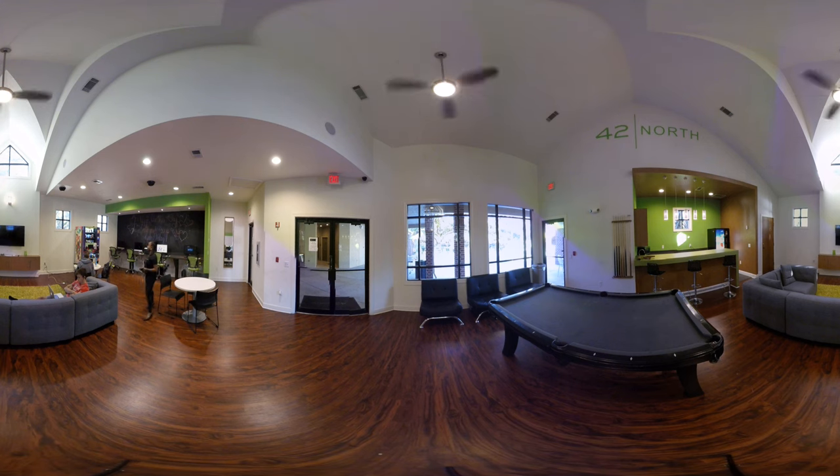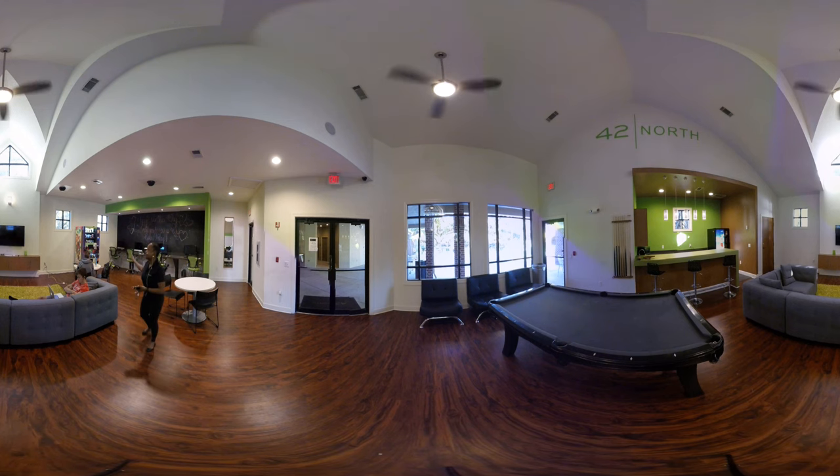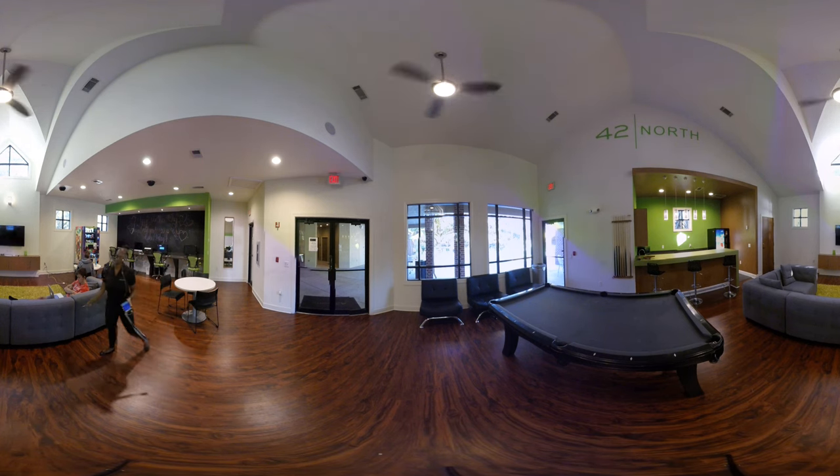Over here on this side you will see one of our really cool group study areas, with a TV as well as comfortable seating for everybody.